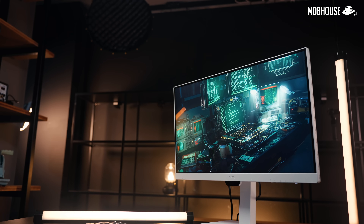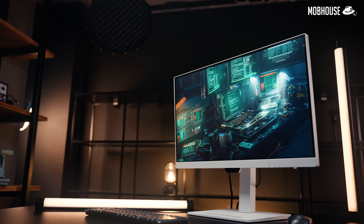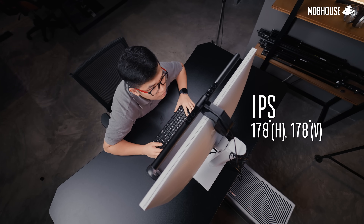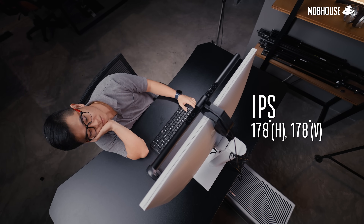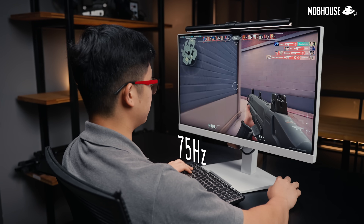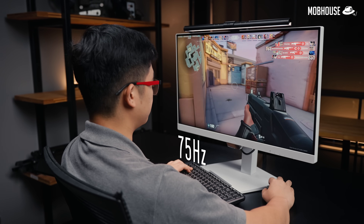This 27-inch GW2790 QT monitor has a resolution of 1440p, which gives a pixel density of 108 ppi, so it's pretty good. It also has an IPS panel with a wide viewing angle so you can still see clearly if you're switching up positions. Refresh rate is less important for programmers, but you still get 75Hz for those longer procrastinating sessions.